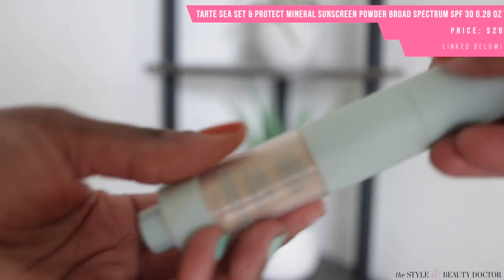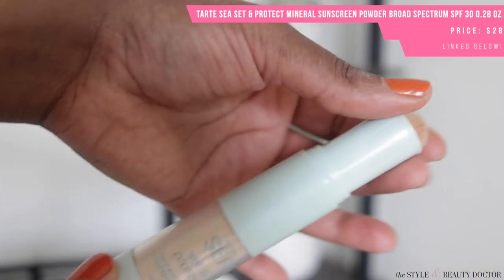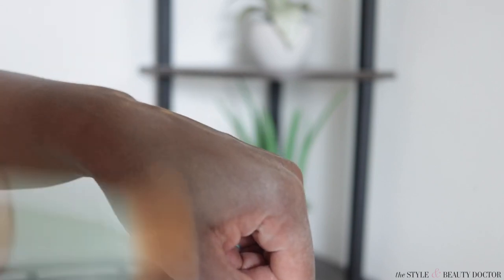The Tarte Sea Set and Protect Minerals Powder Sunscreen SPF 30 — the packaging on this one wasn't bad. You press down to get the powder to come out and the brush is decent. But what's bad is the actual powder: it looks extremely white and ashy on dark skin. So I would not mess with that one.